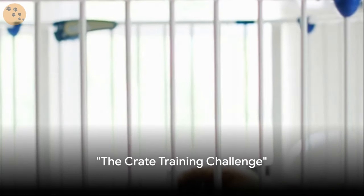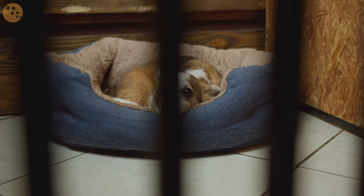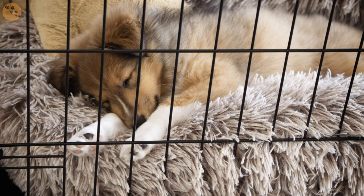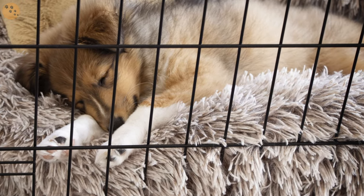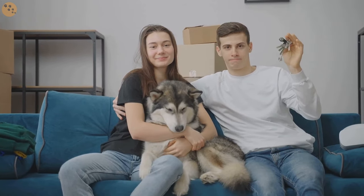Ever wondered why your new furry friend seems to dread the crate? It's a common misconception that crates are punitive. In reality, they can be a haven for your pup when used properly. To help you navigate this, we've got a step-by-step guide to crate training.